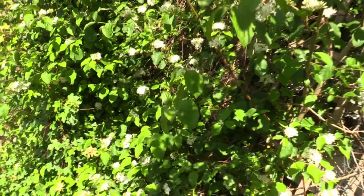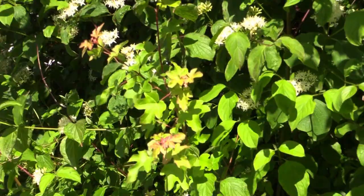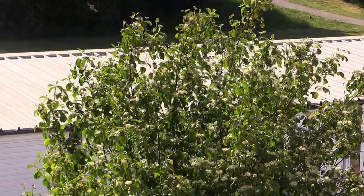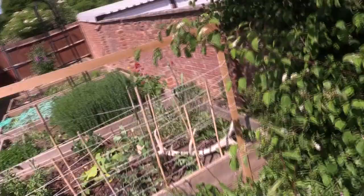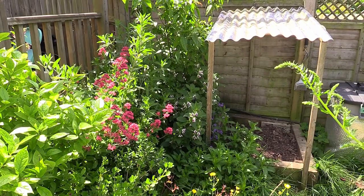Here we have the cornus alba — this is the main chunk of the windbreak, with a bit of field maple too. The field maple has a nice autumn color and both spread like crazy, which is kind of what I want for this section. The bees and birds love the flowers — I see sparrows and blue tits in there. You can hear the buzzing of the bees.